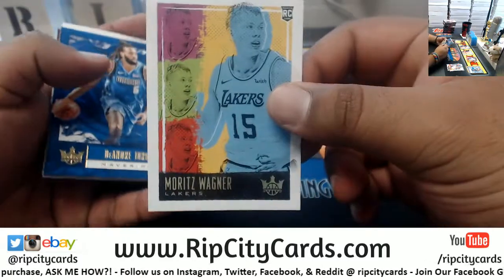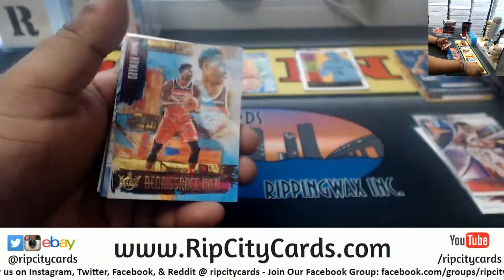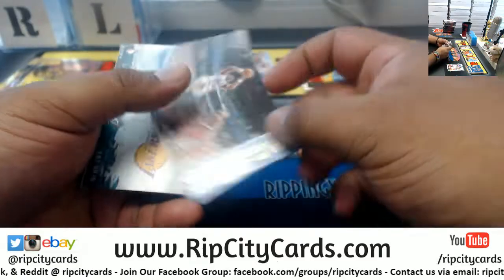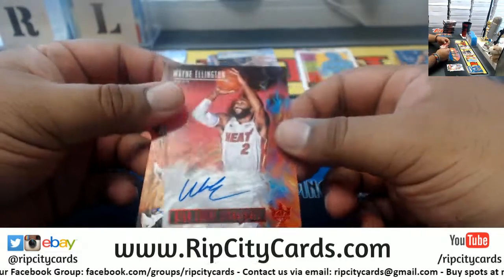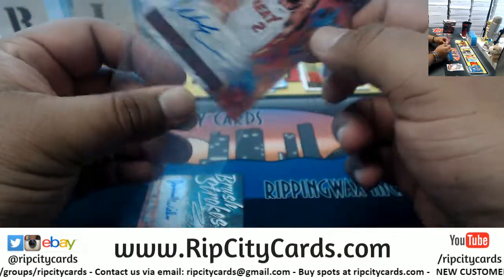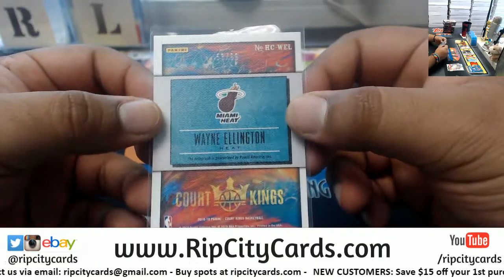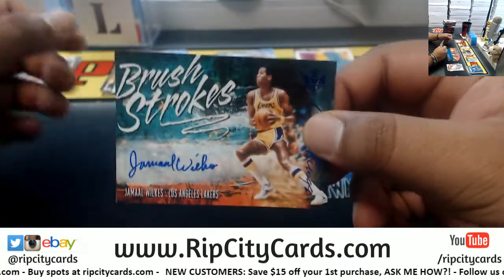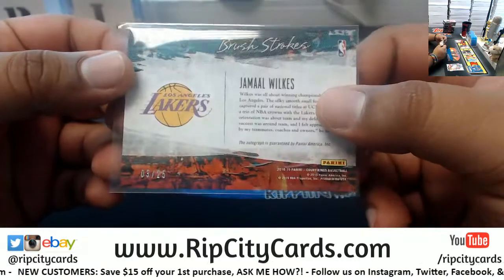Morris — Reiner Lakers rookie, Jordan Mavericks, Harris Nets, Porzingis Knicks. We got Dwight Howard of the Wizards, the Renaissance Man insert. Karl Malone, the Points in the Paint insert for the Jazz. Autograph for Wayne Ellington of the Heat — no longer with the Heat though, unfortunately, but it will go to the Heat slot. Very nice looking card, numbered to 99. The man with the golden arm, Wayne Ellington — that dude is water from three-point land. Jamal Wilkes Lakers brush strokes autograph, numbered to 25.